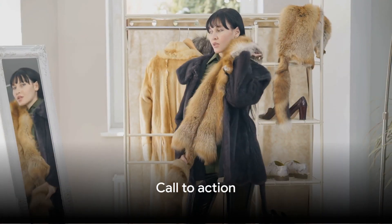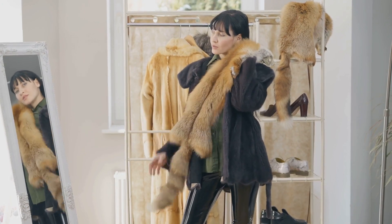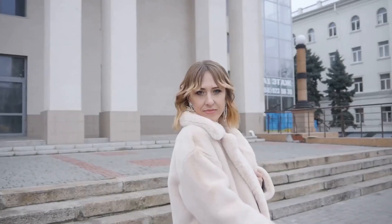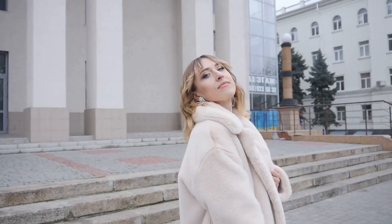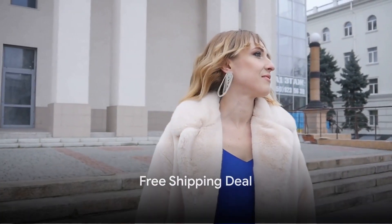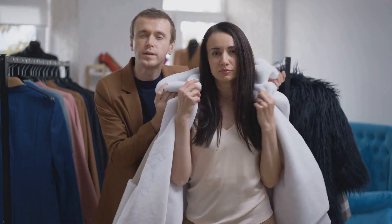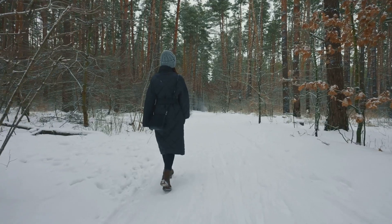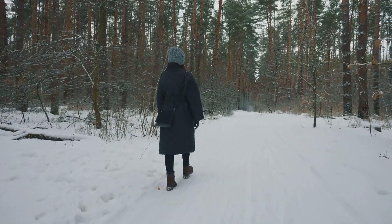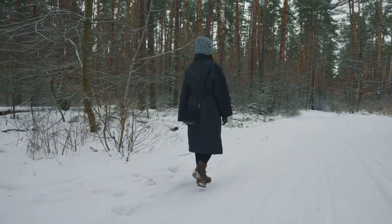Join the ranks of our satisfied customers who've found their perfect winter coat. Winter's coming and there's no better time to get your hands on this stylish and warm coat. Imagine wrapping yourself in the luxury of real fox fur, keeping you cozy and chic all season long. And with our free shipping deal, it's never been easier. Our customer service is ready to help you find your perfect fit. So why wait? Embrace the frosty season with elegance and warmth — order your perfect winter coat now and stay warm in style.